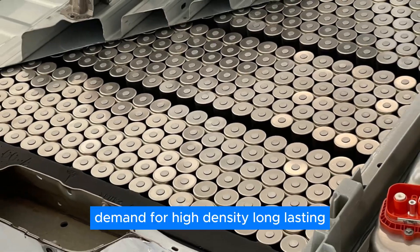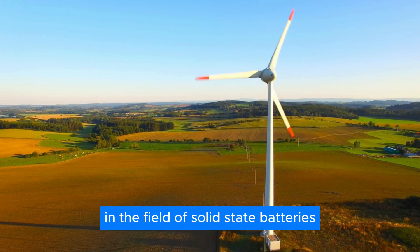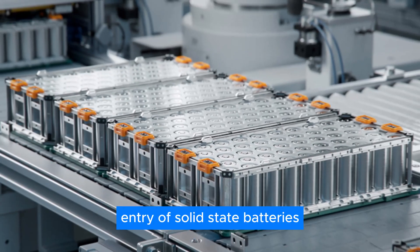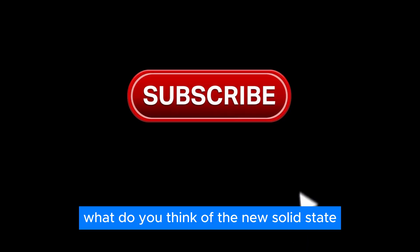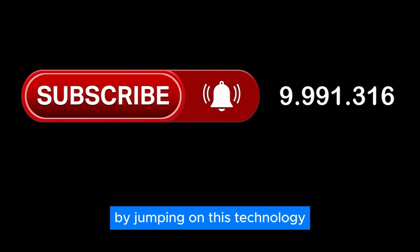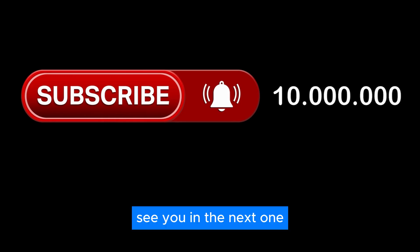The demand for high-density, long-lasting, and cost-effective batteries continues to intensify, leading to a competitive environment in the field of solid-state batteries. This competition is driving research and development efforts to accelerate the market entry of solid-state batteries. What do you think of the new solid-state sodium-ion batteries? Do you think Chinese market manufacturers are making a good move by jumping on this technology? Comment below, give this video a thumbs up, and subscribe to our channel for more videos like this.